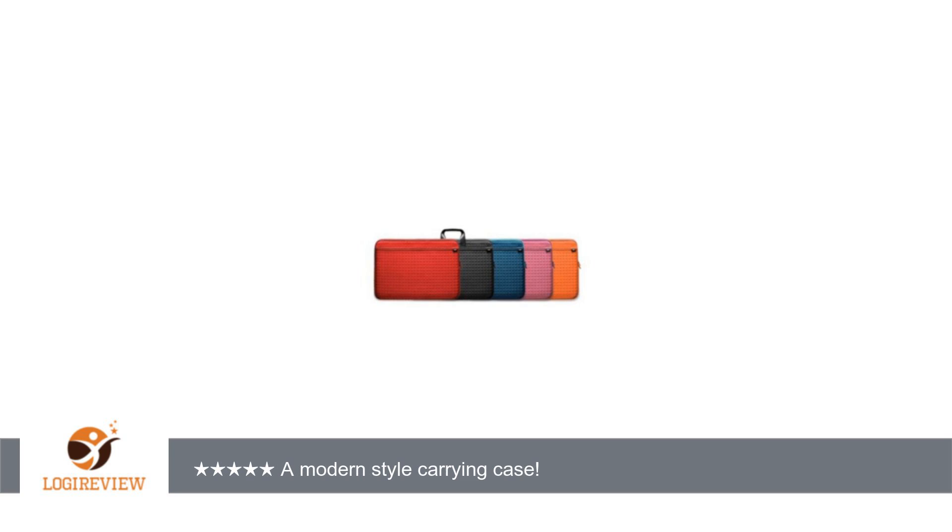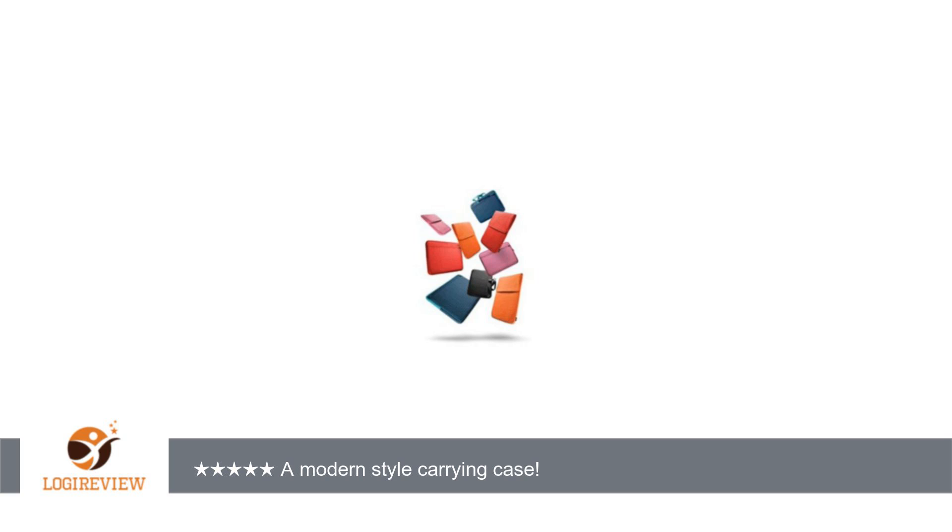The case is very spacious and has two big pockets and one small pocket with a zipper. The two big pockets are open and are secured by a small velcro. Carrying handles can be hidden inside these two pockets, which seems convenient for switching between a sleeve and a case.